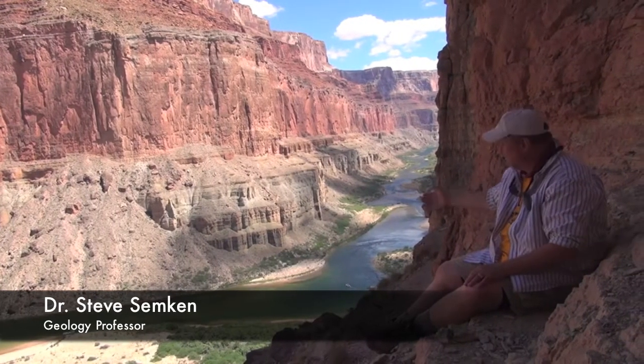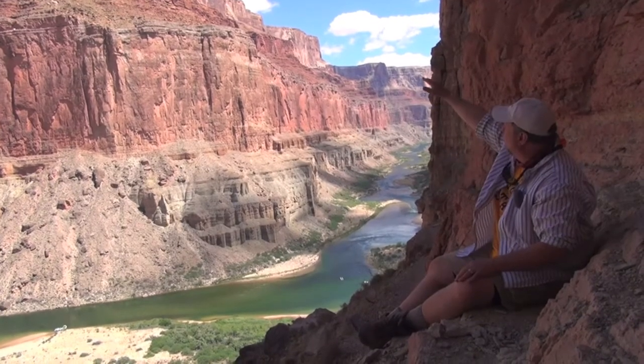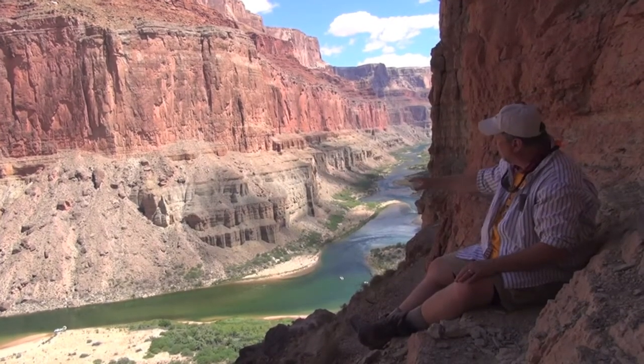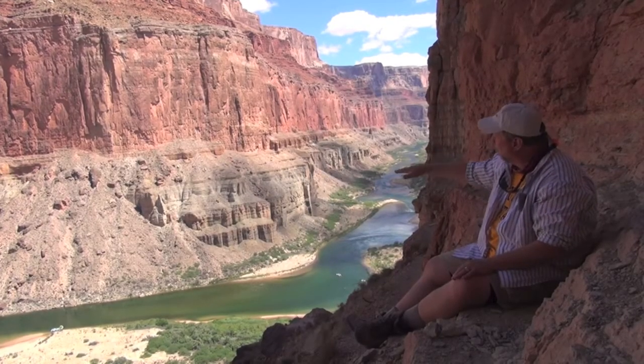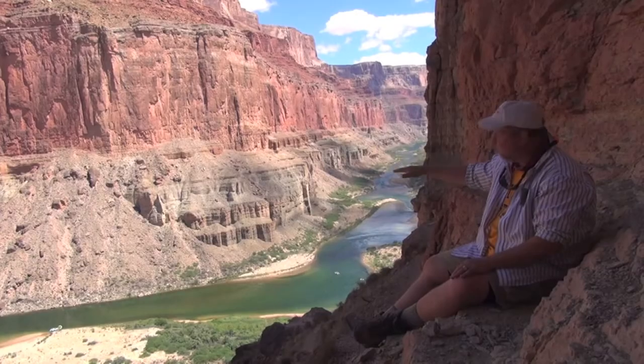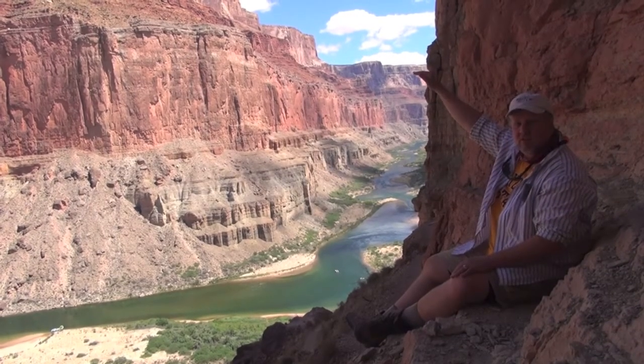Let me give you a guided tour of the rock layers that are visible from this wonderful vantage point, starting at river level and going all the way up to the rim. Every one of these rock layers was deposited sequentially, one on top of the other. What that implies is that the rocks at the bottom are the oldest and the rocks at the top are the youngest.